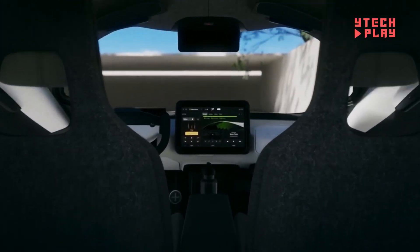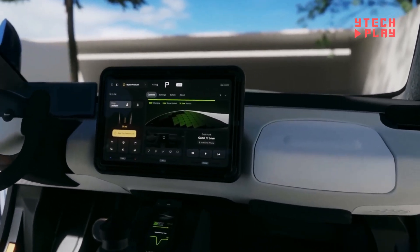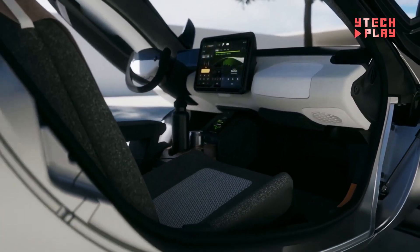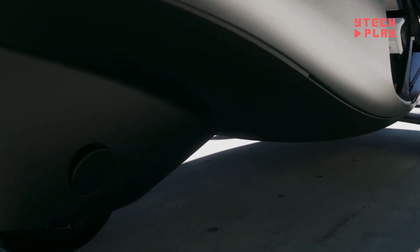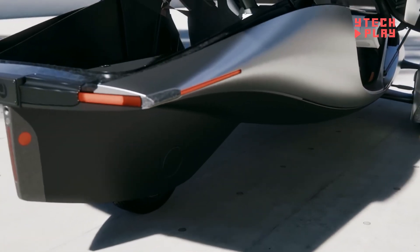Its solar setup also extends its range, giving the base model 200 miles on a full charge. Though classified as a motorcycle due to its three wheels, it meets high safety standards. Built with lightweight yet strong composite materials, the Aptera is both durable and efficient, starting at an affordable price of $25,900.